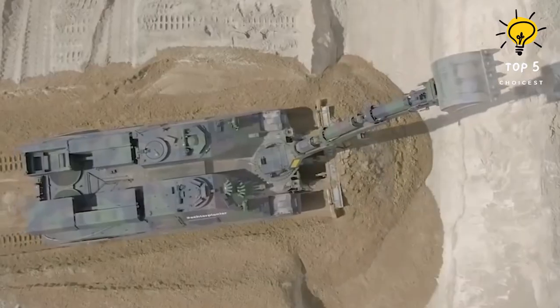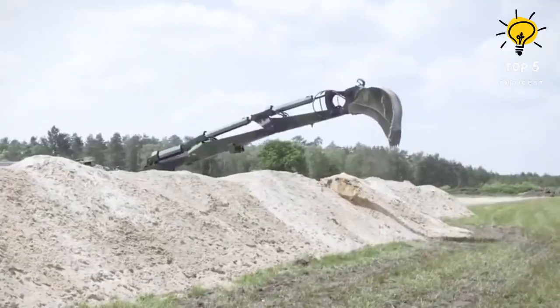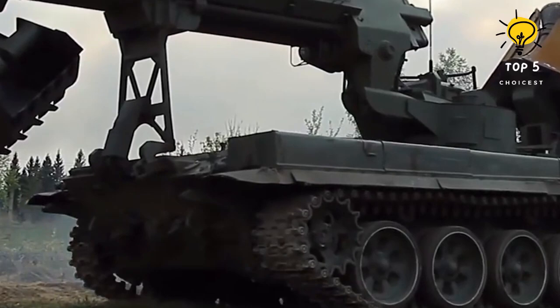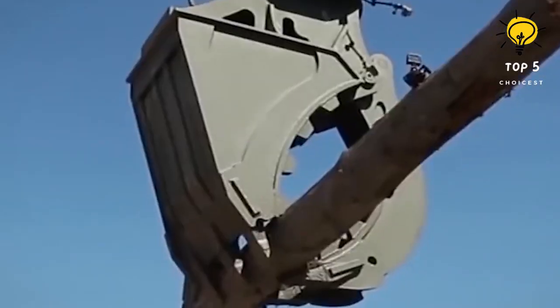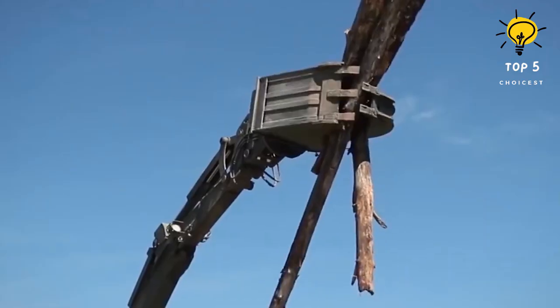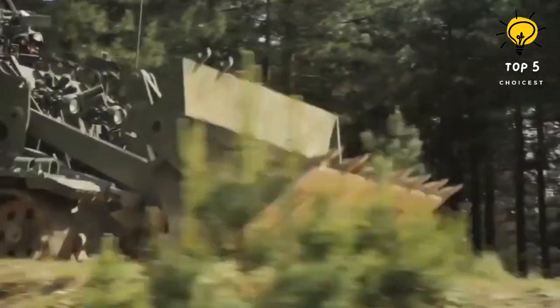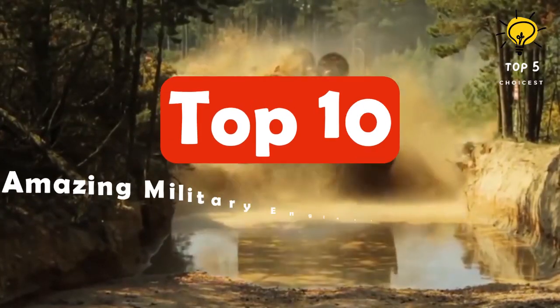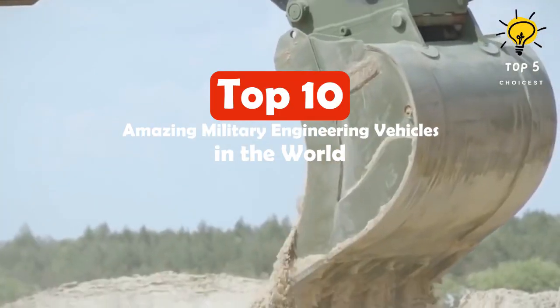Hello everyone, welcome back to the Top 5 Choices channel. Today we have something truly exciting lined up as we explore the world of military engineering vehicles — from advanced armored to versatile mine-clearing giants. These machines play a crucial role in supporting military operations. Here are the top 10 most amazing military engineering vehicles in the world.